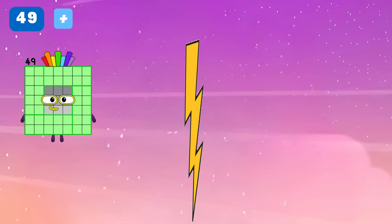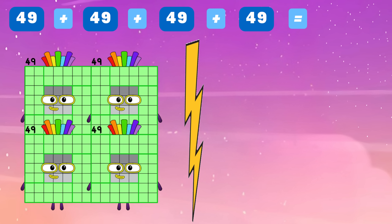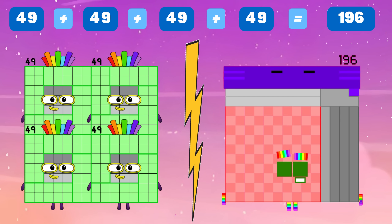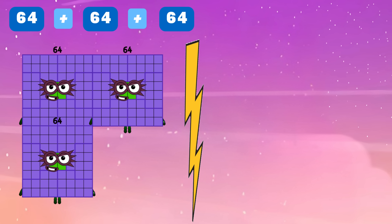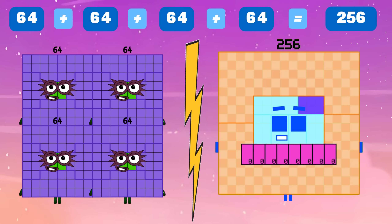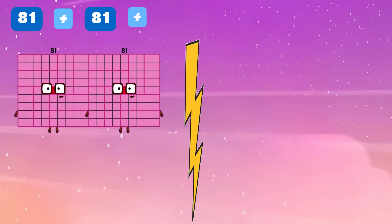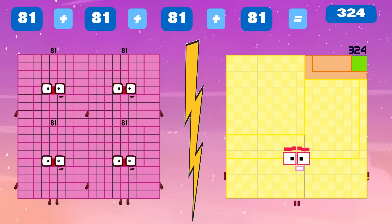Forty-nine plus forty-nine plus forty-nine plus forty-nine is equals to one hundred and ninety-six. Sixty-four plus sixty-four plus sixty-four plus sixty-four is equals to two hundred and fifty-six. Eighty-one plus eighty-one plus eighty-one plus eighty-one is equals to three hundred and twenty-four.